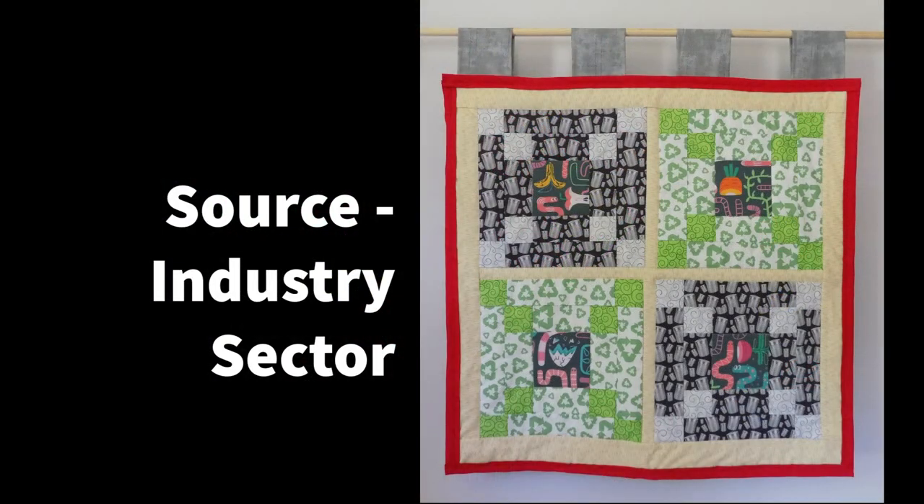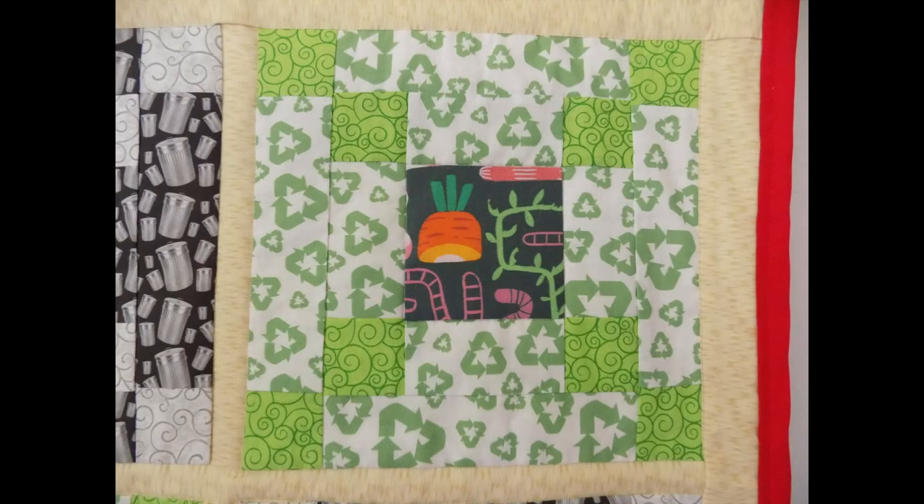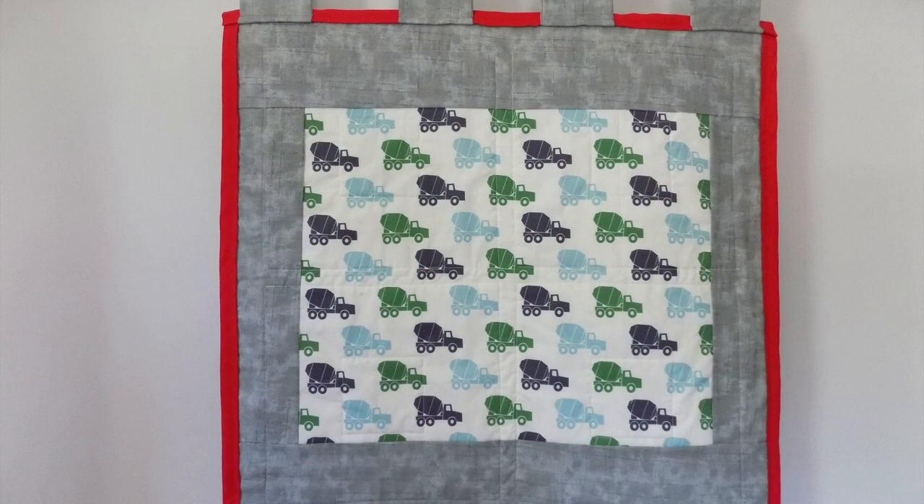The drawdown sector for industry seeks to improve production of industrial processes and materials, and researches how to make use of waste and move towards flows of substances that are efficient and circular. These solutions focus on improving materials, reclaiming waste as a resource, addressing chemical refrigerants, and enhancing efficiency. The fabrics in this quilt represent the solutions for recycling and composting, with the backing fabric calling attention to alternative cement.